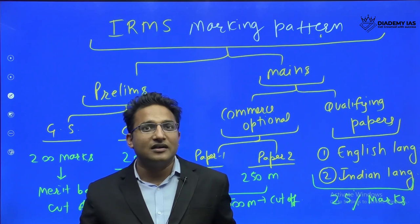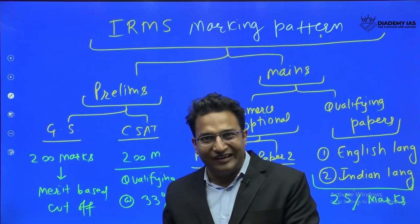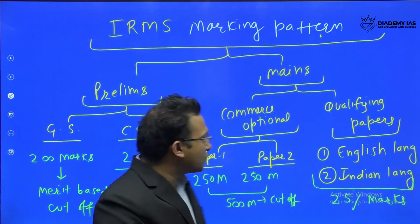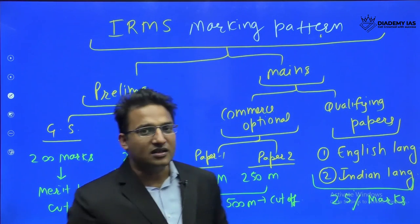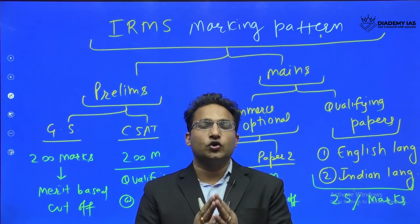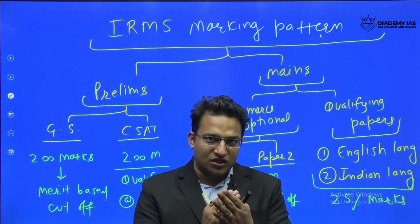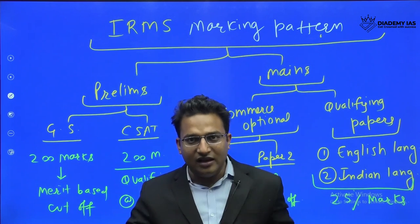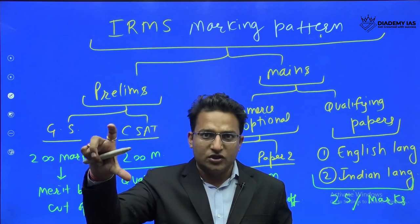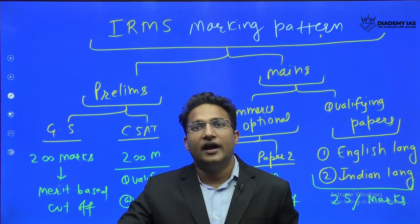The third stage is the interview, which carries 100 marks. The final selection is based on the combination of marks obtained in the commerce optional — 500 marks — and the interview marks. The total of these two determines the final cutoff.